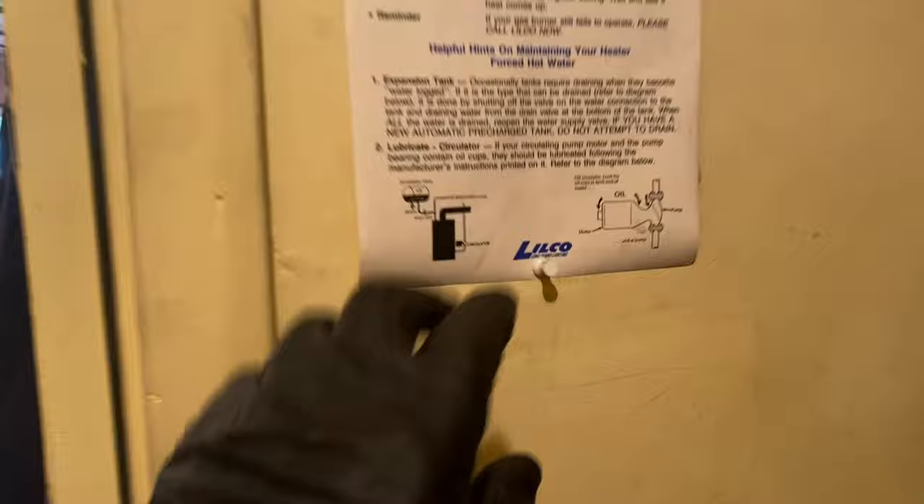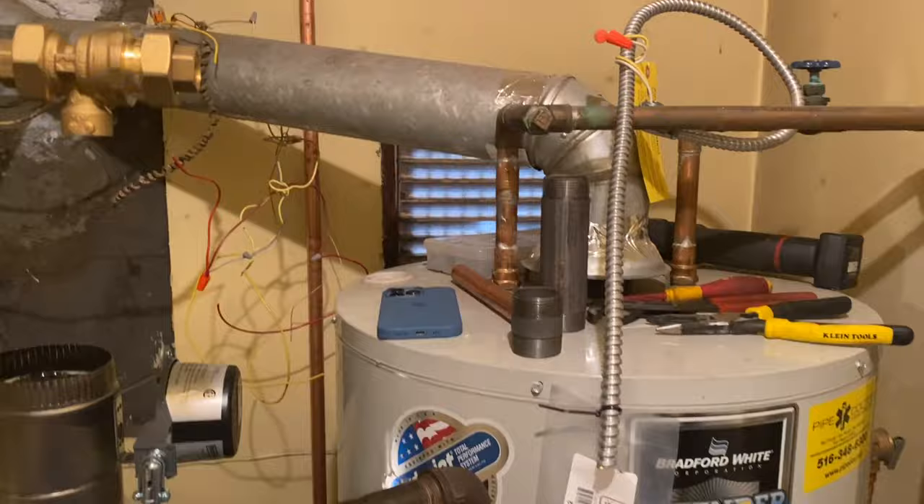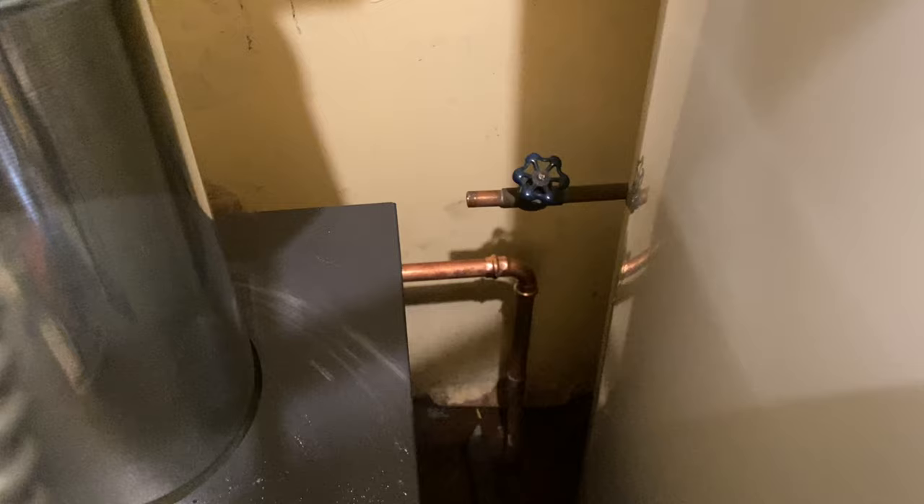Back in the day, LILCO — Long Island Lighting Company — also supplied gas and service to boilers for all their customers, so plumbers did not work on gas boilers because LILCO did it for free. We're not touching that sign — that stays as is. There's my half-inch water feed for the boiler — we're going to connect it shortly. Let me work on the electric now.